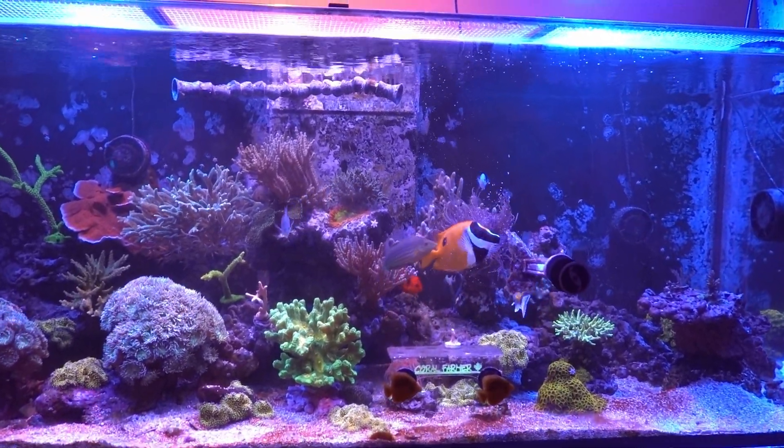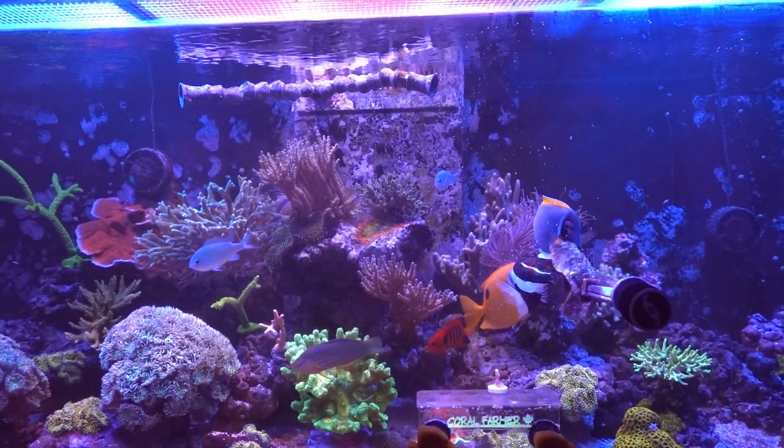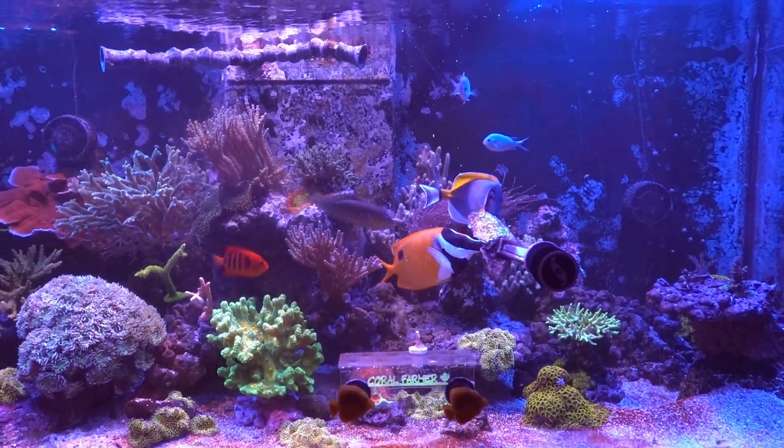Hey everyone, it's Eric here from i525XL. Today is Saturday, November 2nd. Just doing a quick update on the tank.